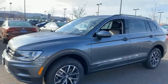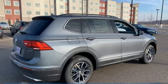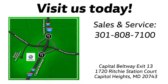Volkswagen — performance you'd expect with the precision of German engineering. See what it can do for you when you take it for a test drive. Visit Pohanka Volkswagen today. Find us by the car tower, conveniently located on the Capitol Beltway at Exit 13, 1720 Ritchie Station Court in Capitol Heights, Maryland.